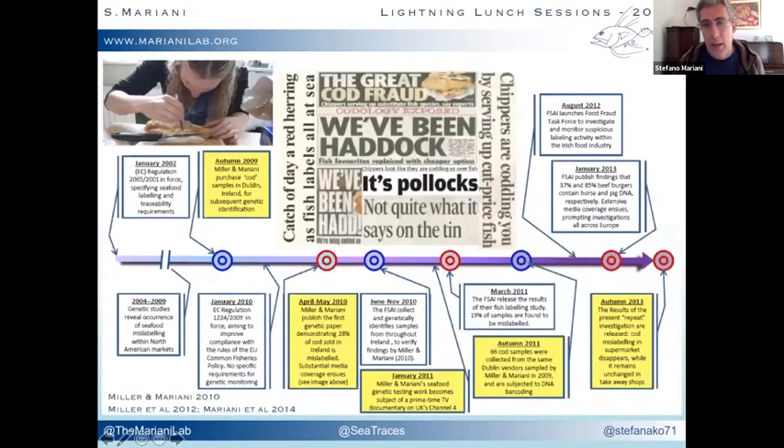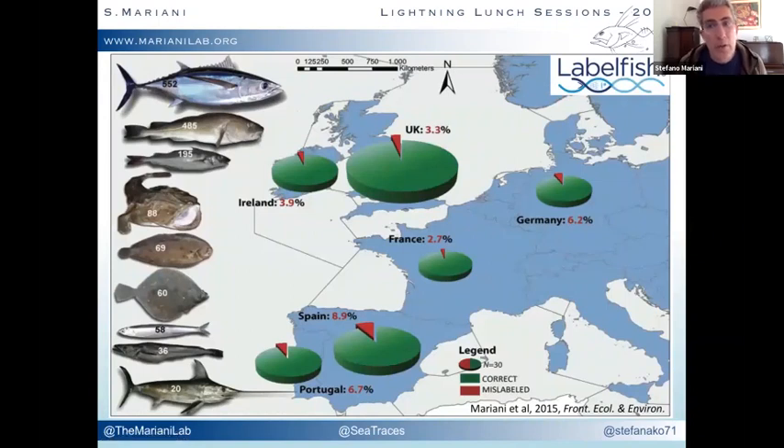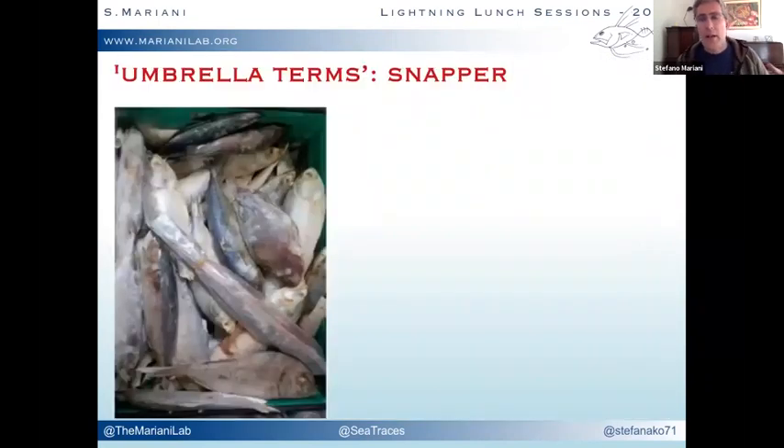Over ten years ago we first started analyzing DNA samples from fish fillets in Dublin and found that one in four cod was not actually cod. Thanks to European regulations, the number of mislabeled fish has since decreased, but we also found threats from less commonly traded fish — species that consumers have no way of knowing, since they come from thousands of different fisheries.